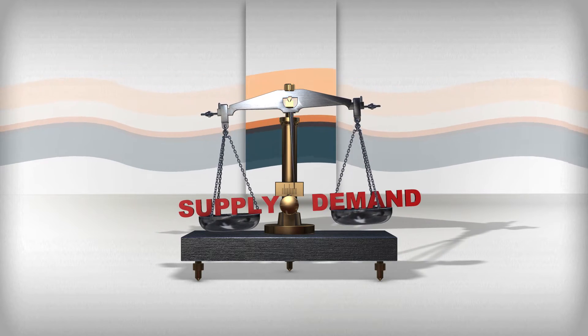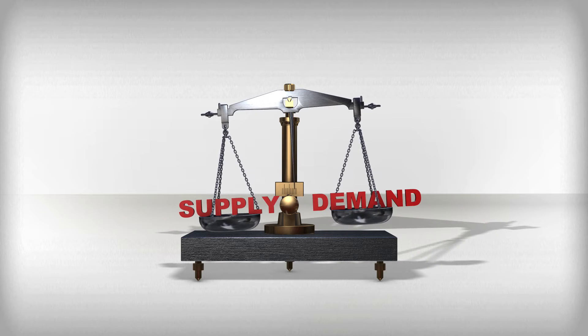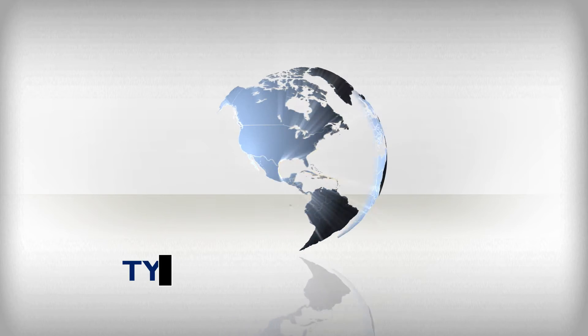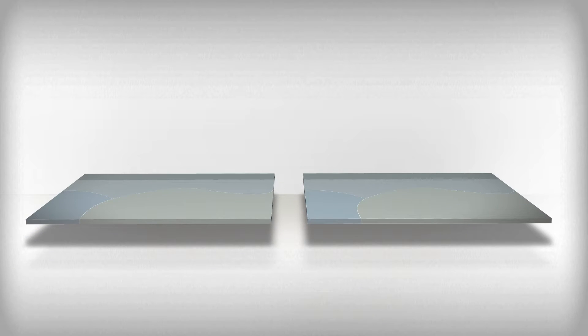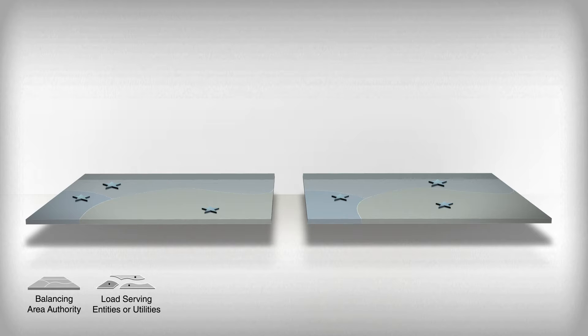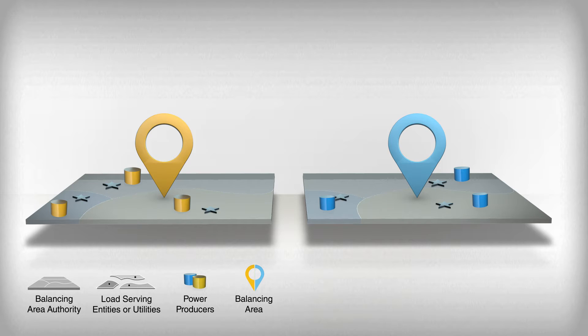To understand enhanced cooperation, let's first look at how power systems with limited coordination typically operate today. Power system operators balance electricity supply and demand within geographic boundaries known as balancing areas. Each balancing area may include one or more load-serving entities, which are also commonly called utilities. Within those are numerous power producers, which may be owned independently or by the load-serving entity. The balancing area authority balances supply and demand within the geographic boundary of the balancing area.